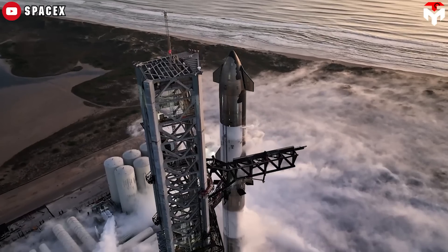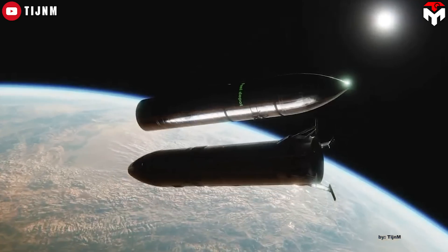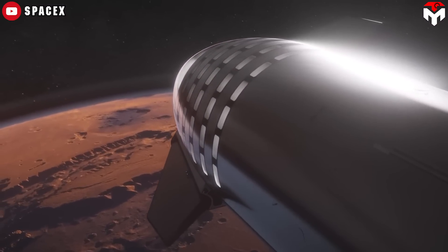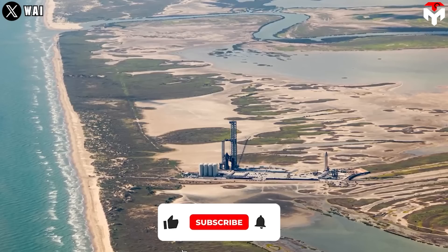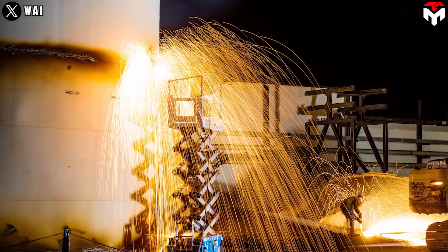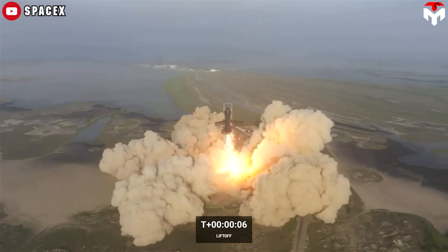SpaceX is going to make a revolutionary leap in Starship Flight 3 scheduled for February. The company will demonstrate for the first time key technologies for Artemis 3. If successful, this will make Starship's journey to Mars much shorter. To make it possible, SpaceX has invested heavily in flight logistics — one of which is the recent upgrades in the orbital tank farm. The infrastructure supporting the world's most powerful rocket is called Stage Zero.